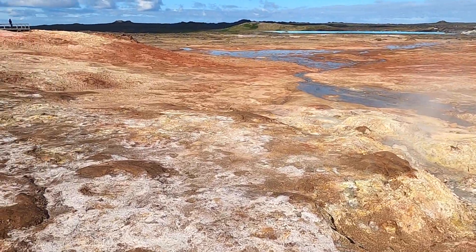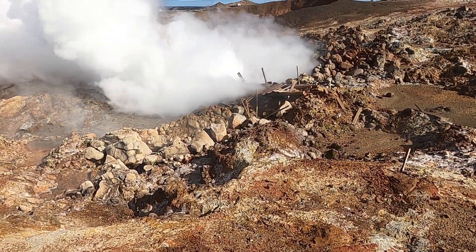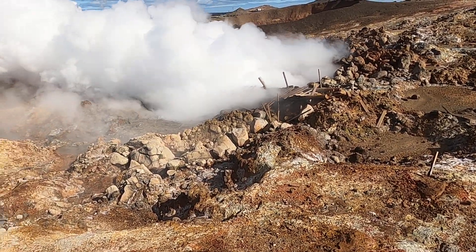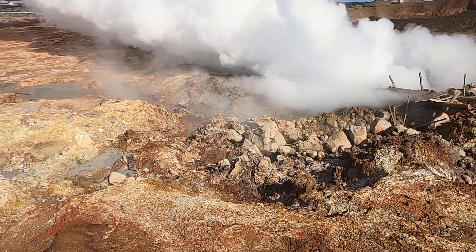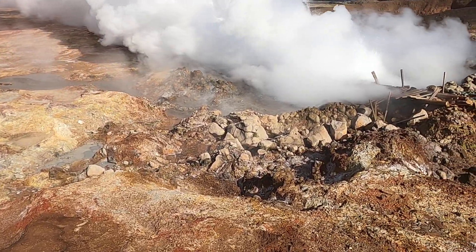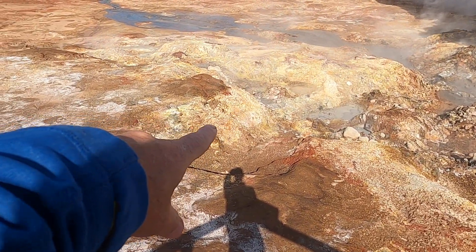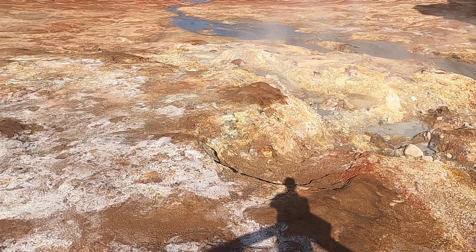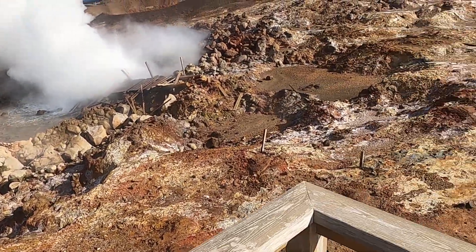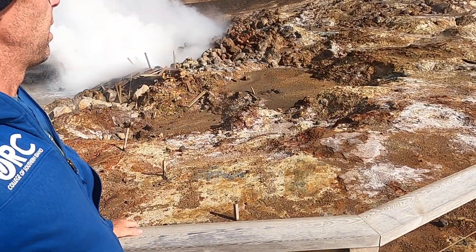We can see a lot of alteration of the material here — just like you might see in Yellowstone. The hot water mixing with volcanic gases like hydrogen sulfide and sulfur dioxide creates acidic conditions, which allow the water to chemically dissolve some of the rock and also precipitate other materials. We can see some yellow down here, which is probably sulfur-rich, some red which is hematite and iron oxide, and other minerals — it's essentially turning the rock into clay-type minerals.